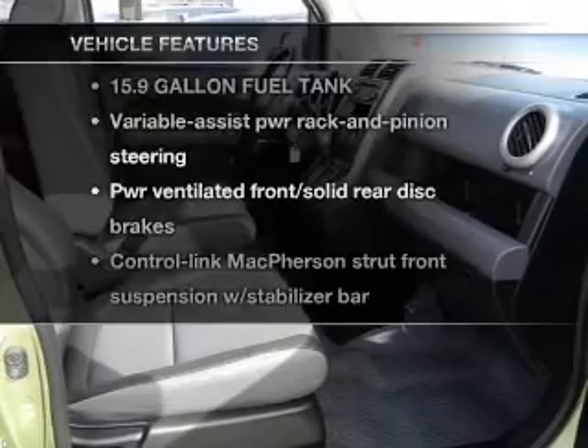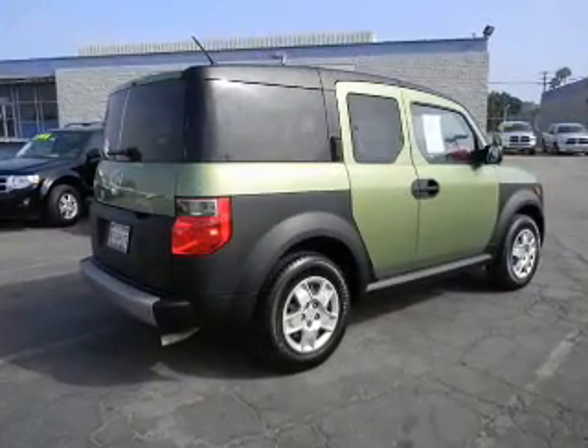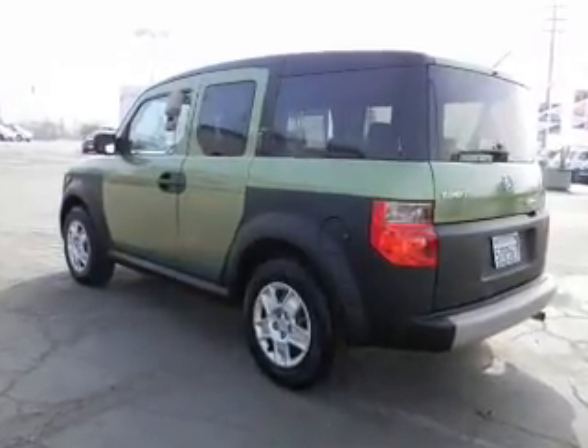Enjoy these notable features included in this vehicle: air conditioning, power door locks, power windows, power steering, cruise control, an AM FM stereo with a CD player, and an adjustable tilt steering wheel.